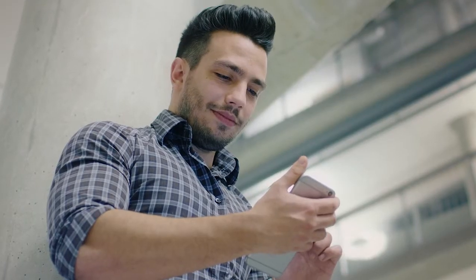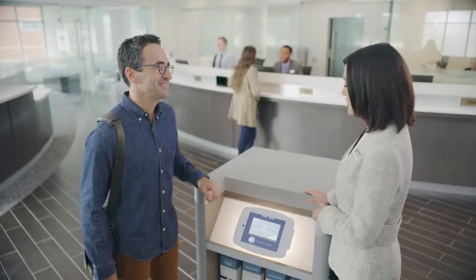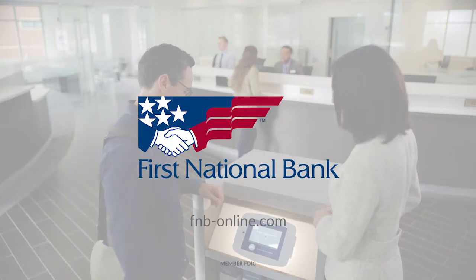Let's get started, whether it's on your first account or your second location. Let's put smart technology in your hand and smarter people by your side. Let's get started online or at your local First National Bank branch.